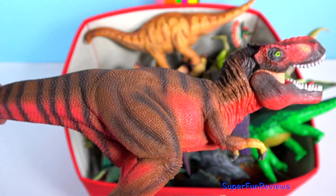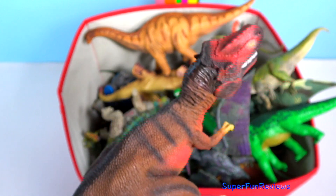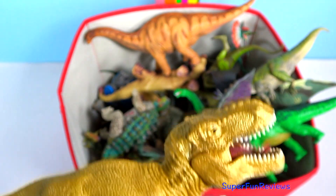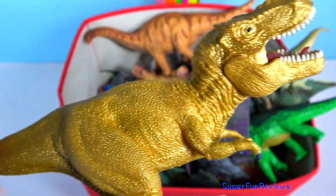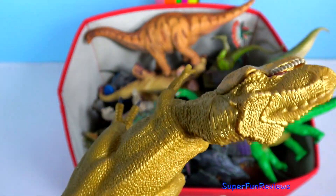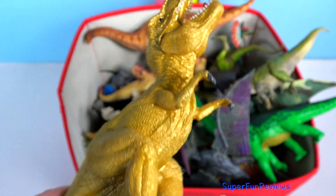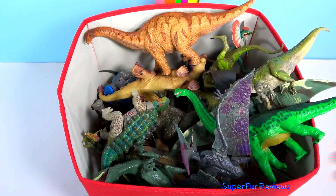Tyrannosaurus had fully scaled skin. Its skin was thick, being able to withstand the razor-sharp toe claws of a Velociraptor and the sharp claws of the hybrid Indominus Rex. In the film, the female roars were created from crocodiles, lions, alligators, dog, penguin, tiger and elephant — all layered together.